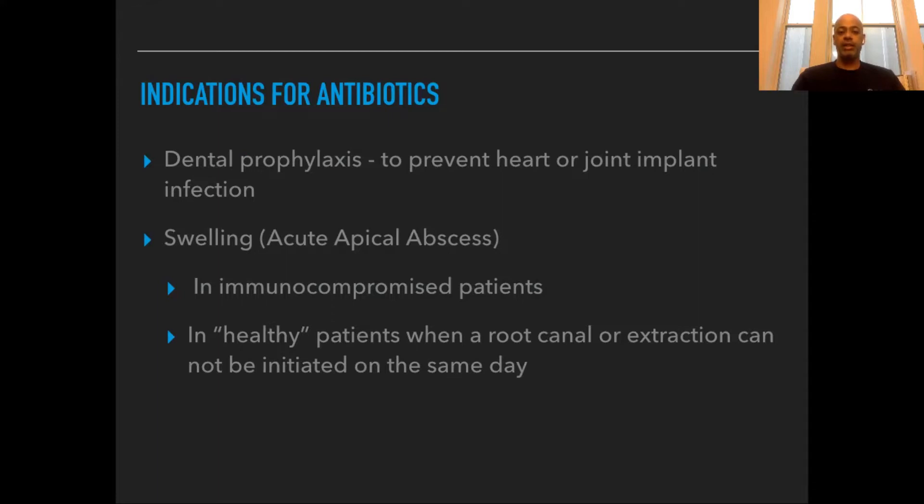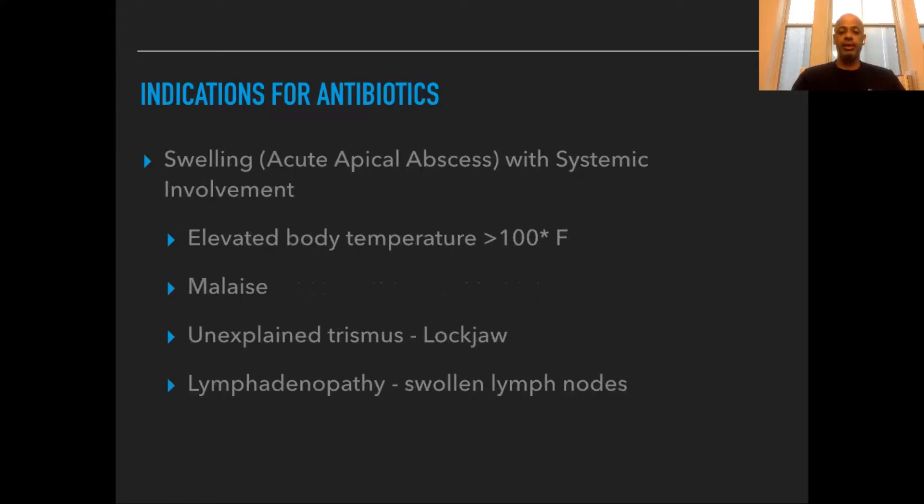Another reason we use antibiotics is if you have acute swelling, especially in patients who are immunocompromised, or even in patients who can't get a root canal or have the tooth pulled out right away. And if the infection starts to spread and gives you systemic involvement, we also want to use antibiotics then.